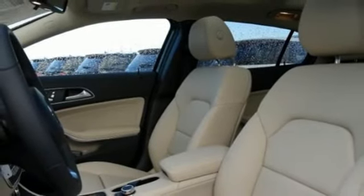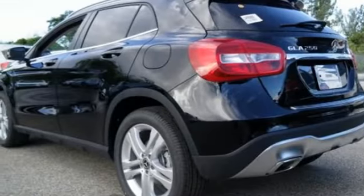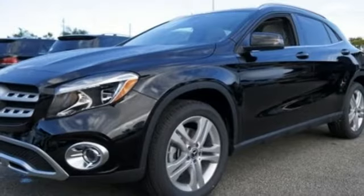This compact SUV is authentically Mercedes-Benz, so you know you'll enjoy a powerful and comfortable drive, too.